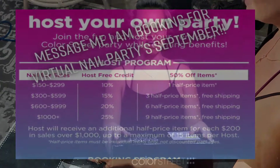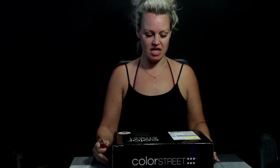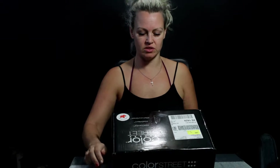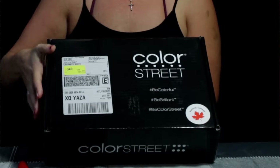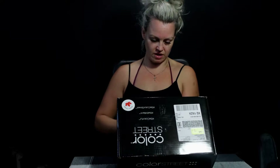Hello everybody! I received my new kit from Color Street nail art in the mail today and I just wanted to open it up and show you guys what's in it. We're all gonna be surprised here today. We'll start off - I'll show you guys the top. Come and look at here - bonjour Canada! That's all I got.